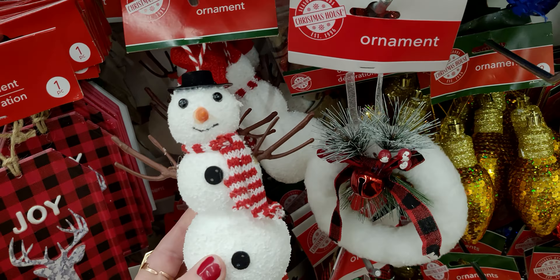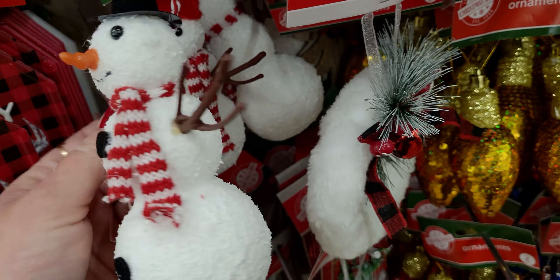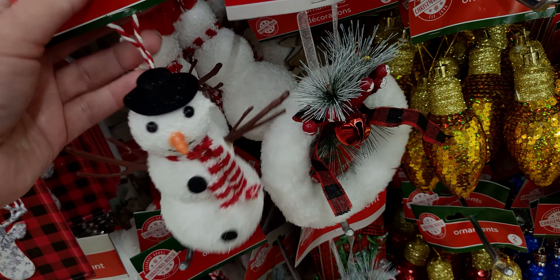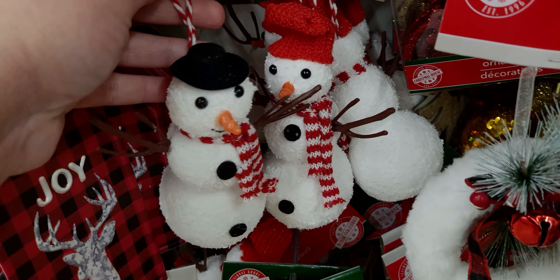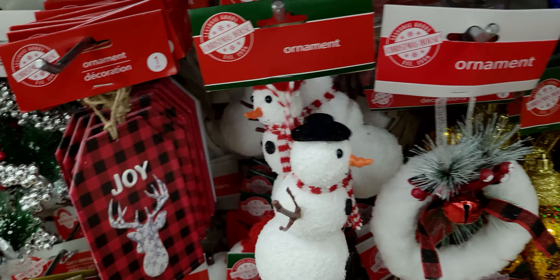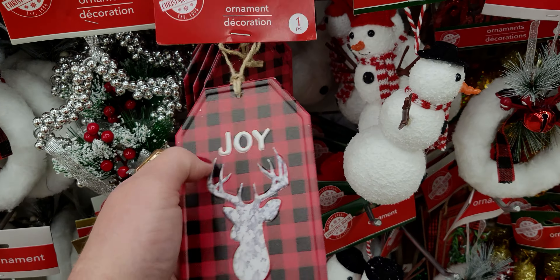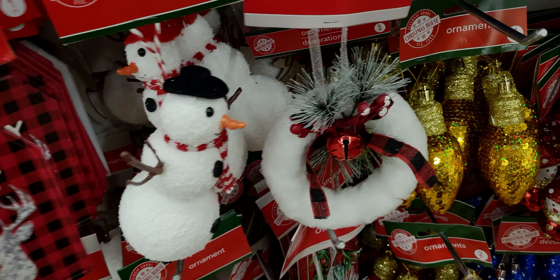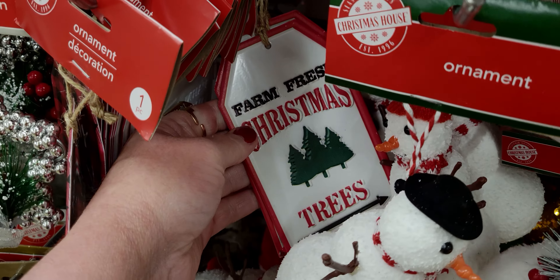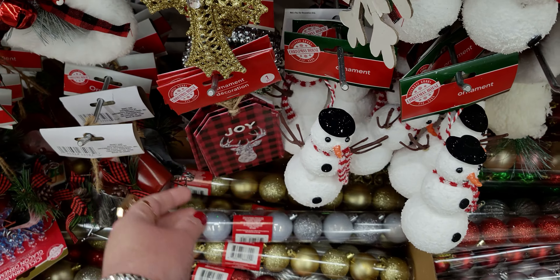These ornaments are new too - these are so cute, the snowman! I have not seen these yet. You have one with a top hat or a little beanie - isn't that so cute? The next thing I want to show you is this joy sign. It's like a gift tag made of galvanized steel, and that's something new here at Dollar Tree. And then look at this one too - 'Farm Fresh Christmas Trees' - another gift tag looking ornament, very adorable.